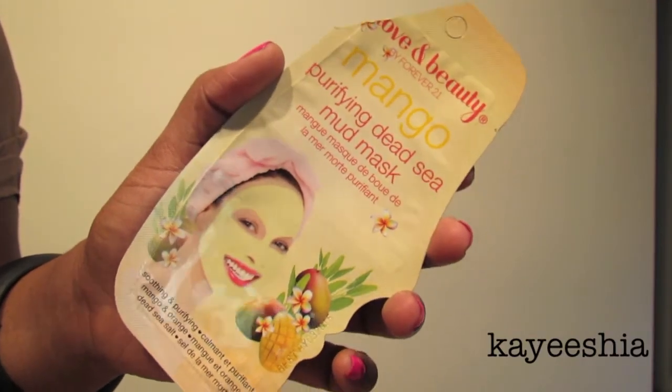The next item is the Love and Beauty mango purifying dead sea mud mask from Forever 21. I purchased this a while ago — the pack cost about a dollar and eighty cents. Having oily skin, I give myself a mask about twice a week, especially because I wear makeup often throughout the week. This pack lasted me about four different uses, and as you can see it's a pretty nice size, so I definitely don't regret spending that dollar eighty.